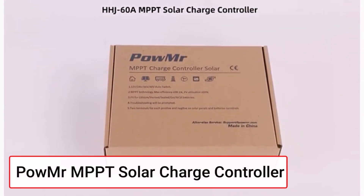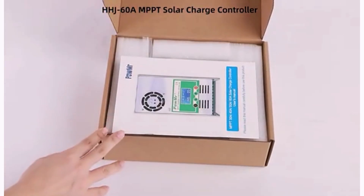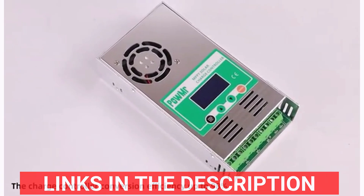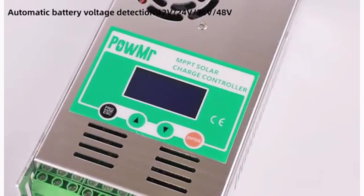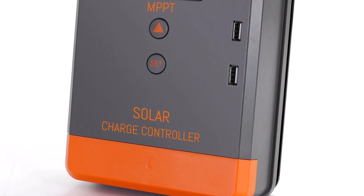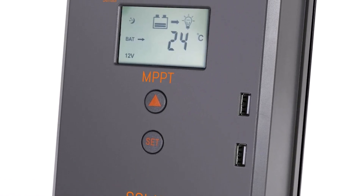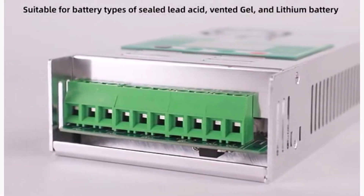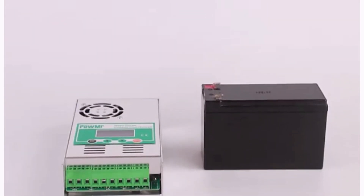Product number three: the Palmatter MPPT solar charge controller is a versatile and efficient solution for managing solar power systems. With current options ranging from 20A to 60A, this controller supports 12V, 24V, 36V, and 48V battery systems, including lead-acid, lithium, AGM, gel, and more. Its MPPT technology optimizes power conversion for enhanced efficiency, maximizing energy from your solar panels. The backlit LCD display provides easy monitoring of system performance, including battery voltage and charging status.